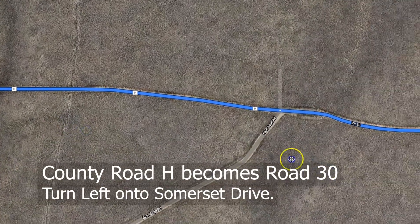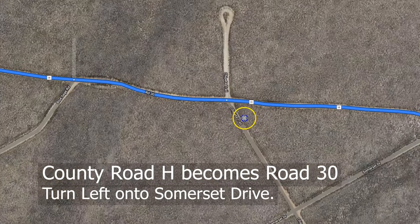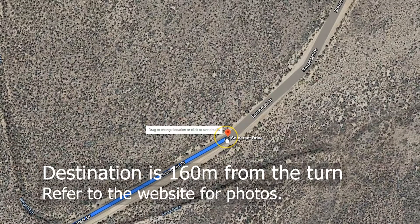Follow County Road H, passing Road 30, then turn left onto Somerset Drive. After around 160 meters, you'll reach your destination. Refer to the photos on the website.